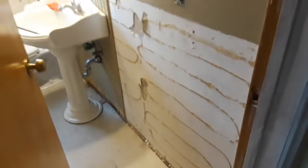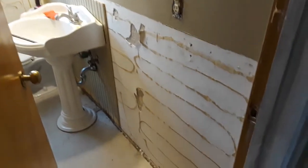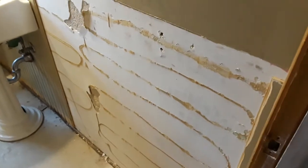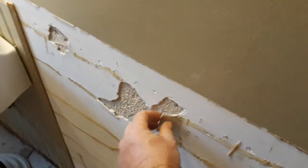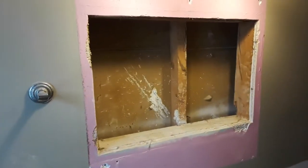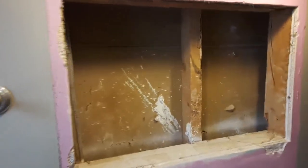Pulled this beadboard off — most of it anyway — and wouldn't you know it, they glued it, so I'm going to have to work this wall. It's already pretty fragile as it is. Pulled the medicine cabinet off and I'm never surprised anymore at what I find behind stuff. There's a nice big hole there that I've got to cover up.